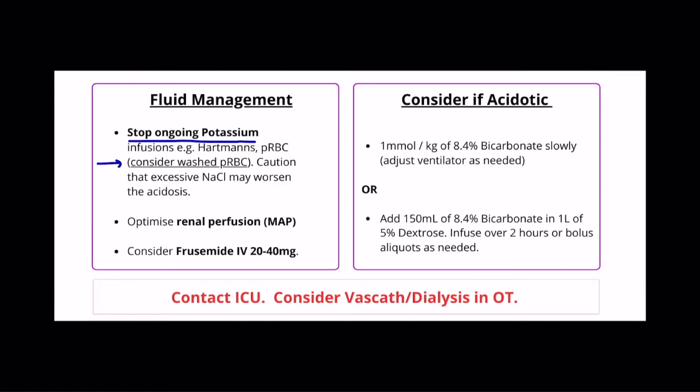Be cautious about the potential for normal saline to induce a hyperchloremic metabolic acidosis that may potentiate hyperkalemia. At the same time, we want to optimise renal perfusion to assist with potassium excretion. Consider an appropriate mean arterial pressure for the patient. Finally, consider giving furosemide 20 to 40 mg intravenously, particularly to the patient that's hypervolemic.